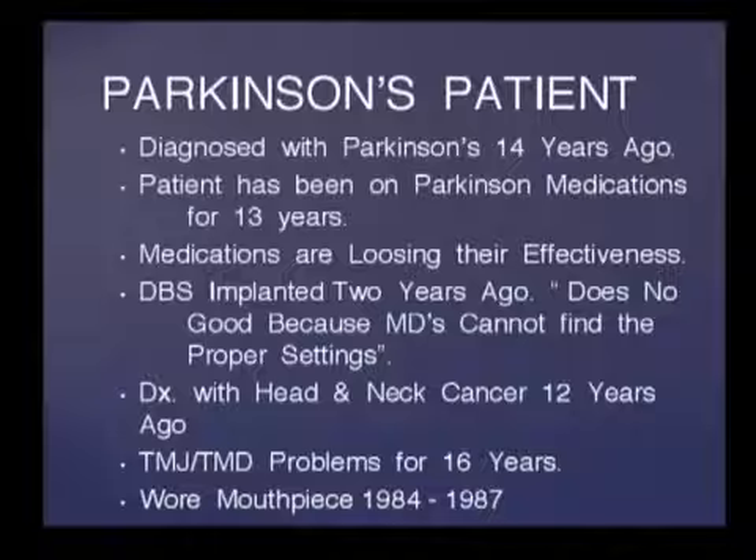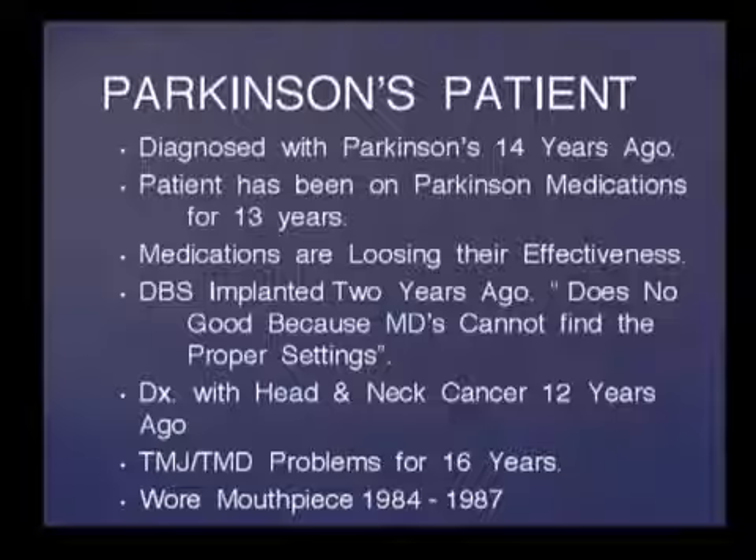This is a Parkinson's patient who was diagnosed 14 years ago. She's been on Parkinson's medication for 13 years and they are losing their effectiveness. This is a very common happening after being on the medications for several years. She had a deep brain stimulator implanted two years ago, but she says it does no good because her physicians cannot find the proper settings — a very common thing we hear from these patients.